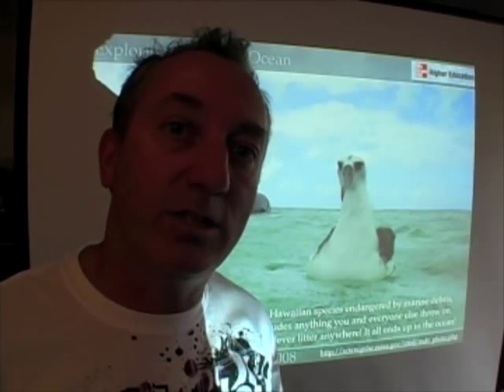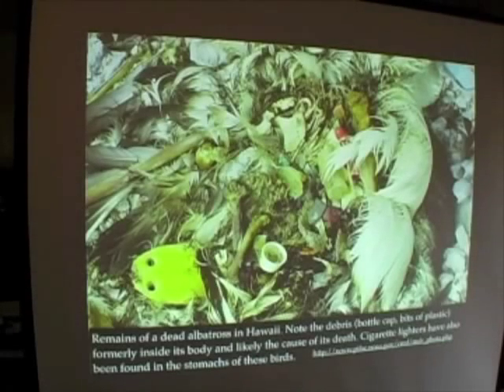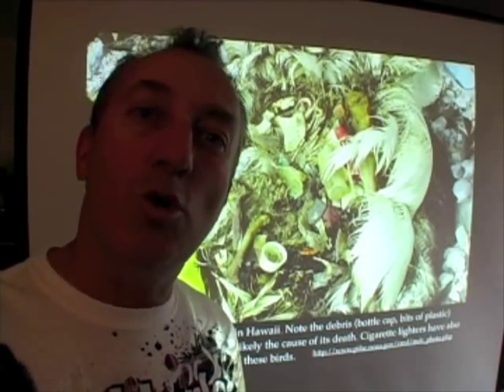The lesson here is: don't litter. Everything you throw on the ground — from cigarette butts to plastic straws to anything — ends up in the ocean. Here's a picture of all the different things found in the stomach of a dead albatross: plastic bottle caps, plastic film cases, and all sorts of other things. It's really gross, and it's tragic. The lesson is: don't litter.